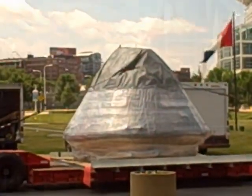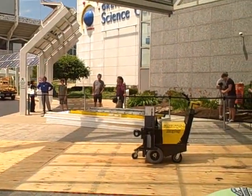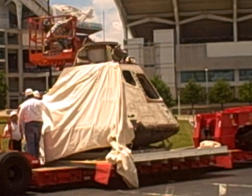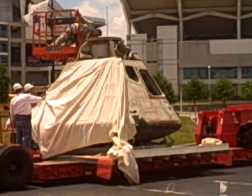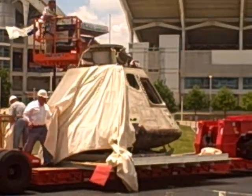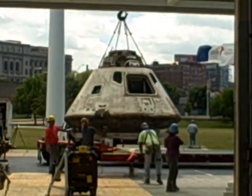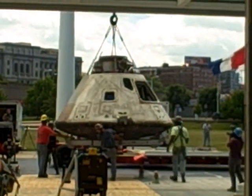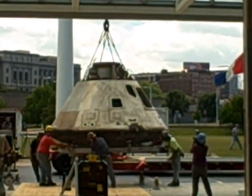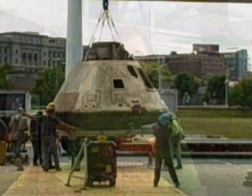It's here! In order to put the space capsule in, we had to remove the roof.